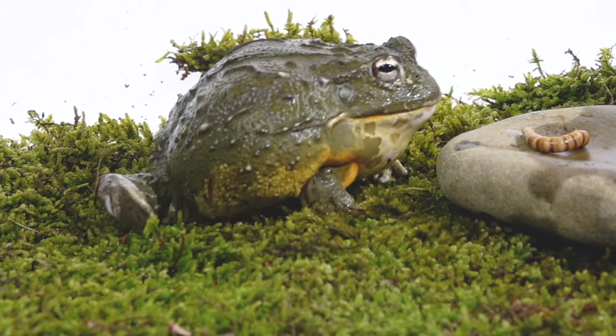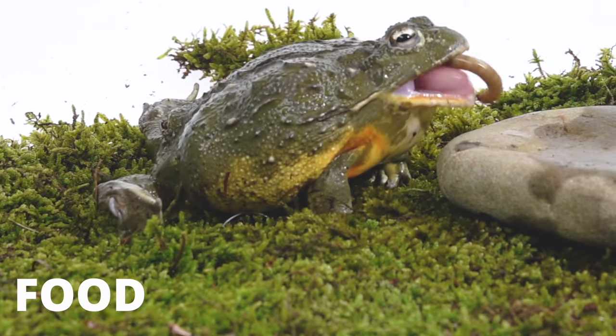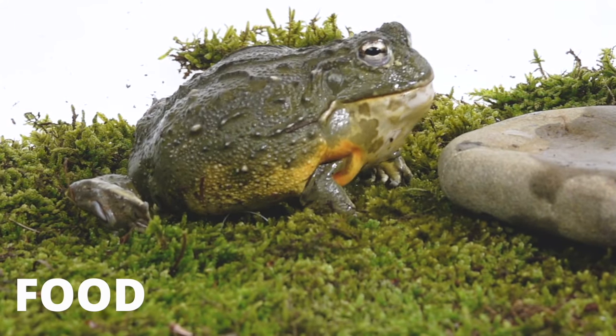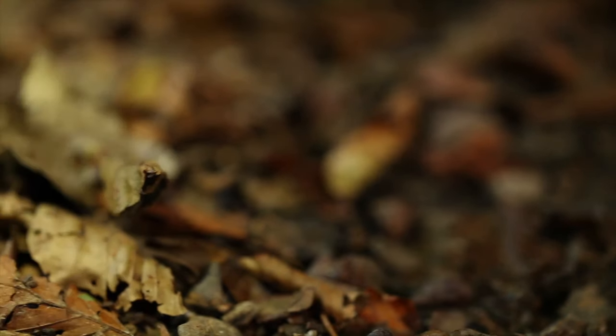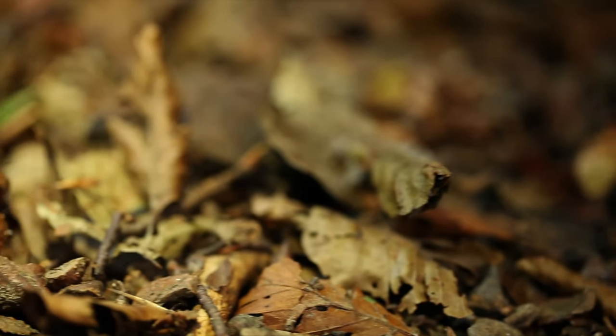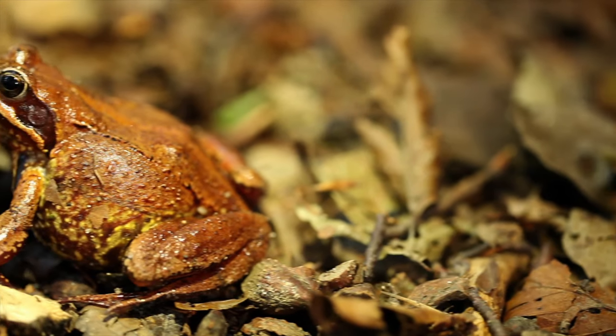Frogs are carnivores and need plenty of food. They can eat anything from bugs to small mice and other frogs. Frogs need to eat a wide variety of food to maintain a healthy and balanced diet, kind of like humans.